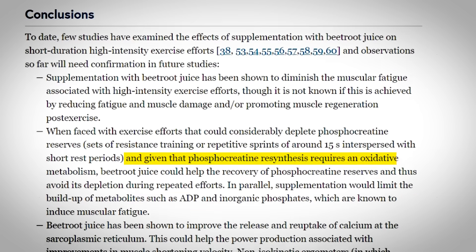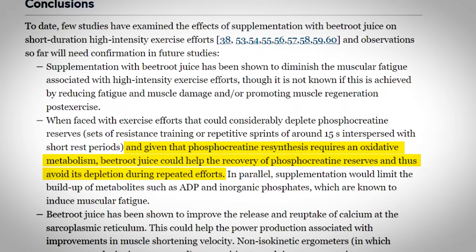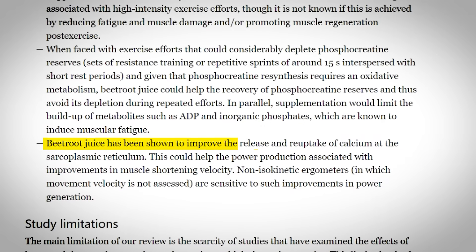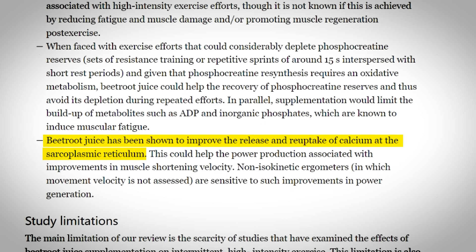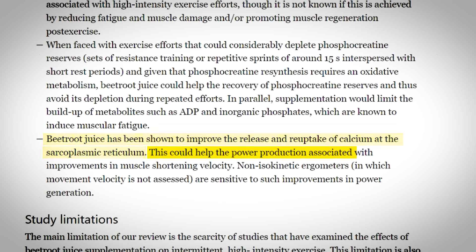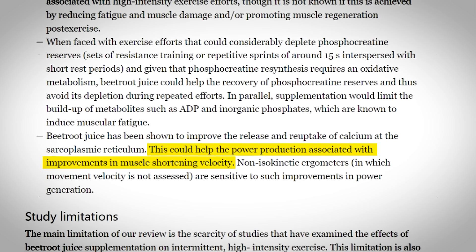Not only that, but it helps the recovery of phosphocreatine reserves, allowing you to perform more reps. And lastly, it also improves the release and re-uptake of calcium at the sarcoplasmic reticulum, which could help the power production associated with improvements in muscle shortening velocity.